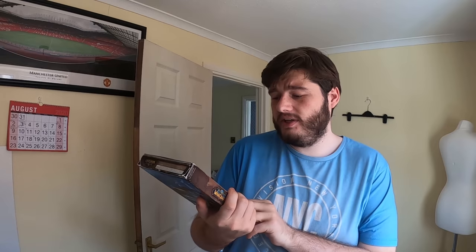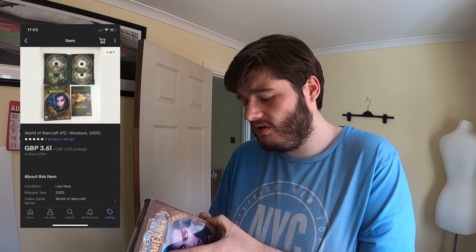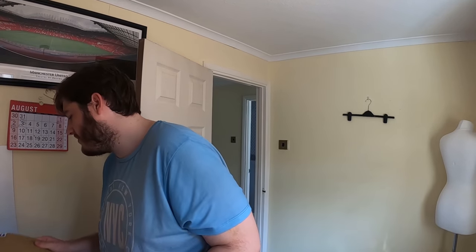Next is a World of Warcraft game going off to Norway. They paid the postage on this one — £3.61 for the item plus postage on top.